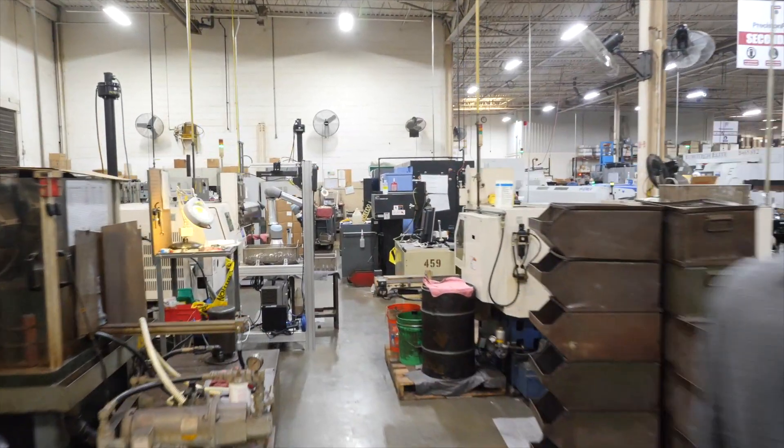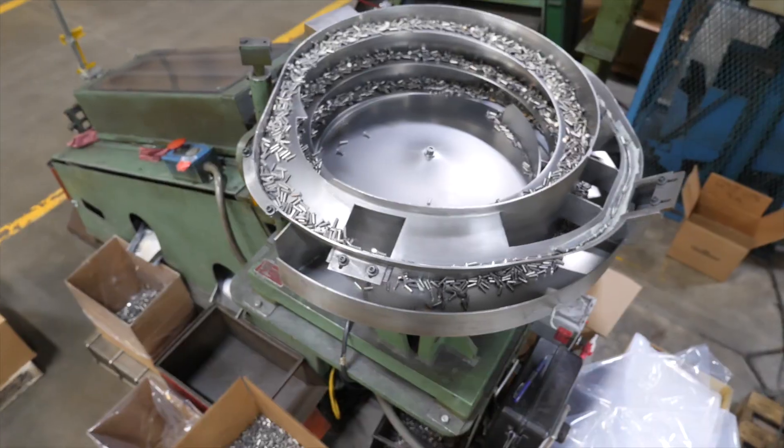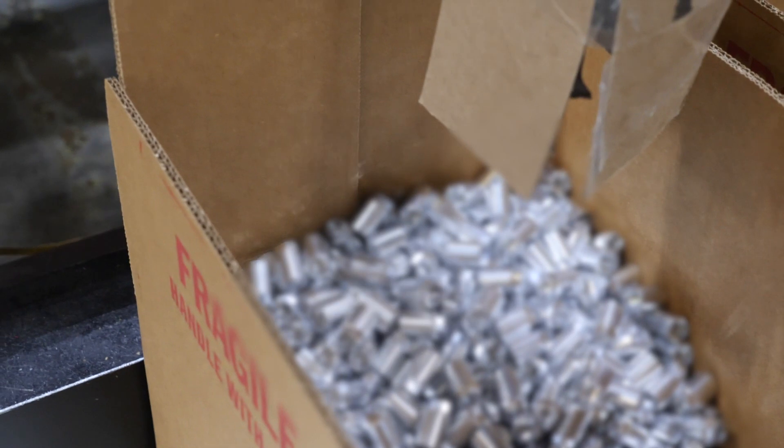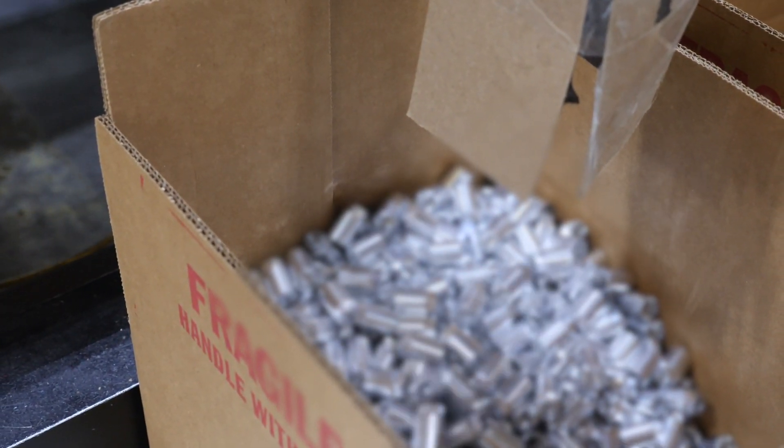We have 50 to 100 parts that we touch on a weekly basis for inspection or secondary processes. Some parts come off bulk operations and are jumbled together in large and deep bins.